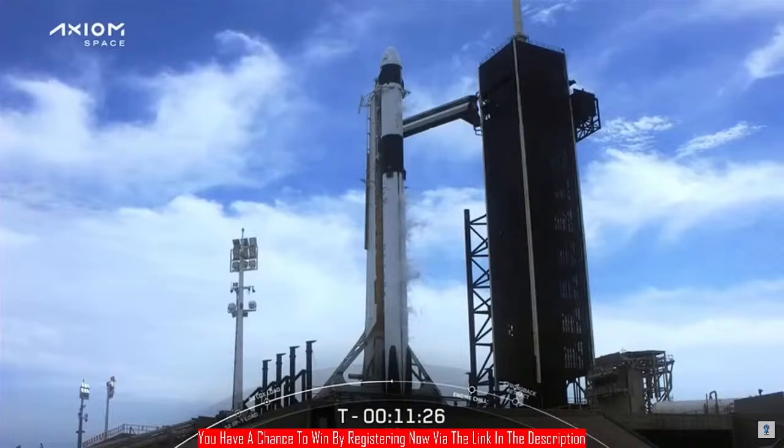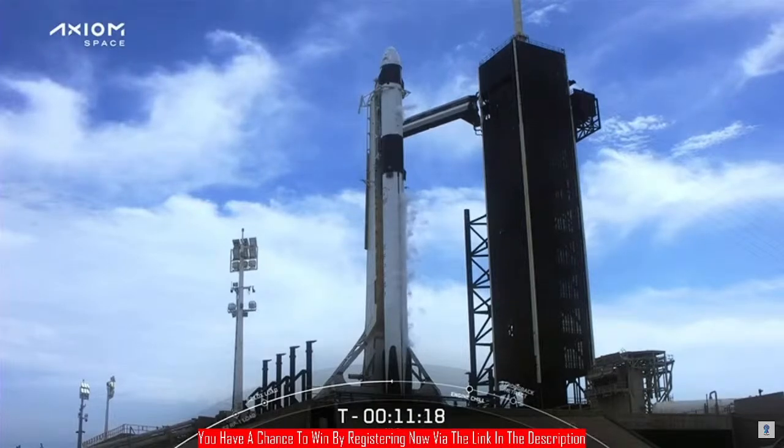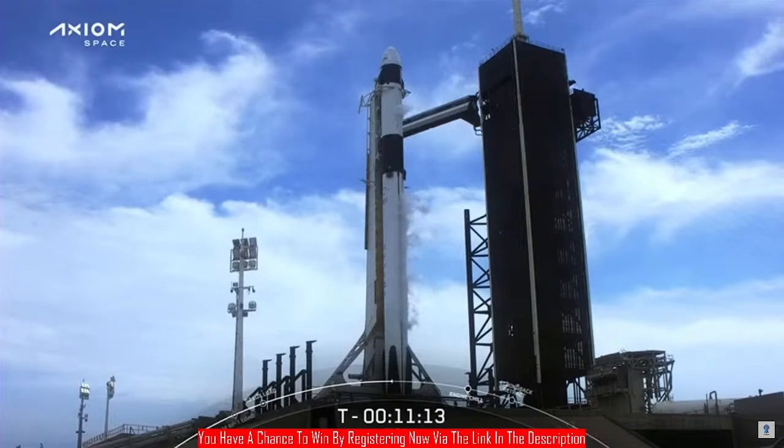Densified liquid oxygen loading is continuing on the first stage and the second stage, both stages well underway. First stage is nearing completion, but it won't wrap up until T-minus three minutes. The second stage just began a few minutes ago and that'll wrap up at T-minus two minutes.